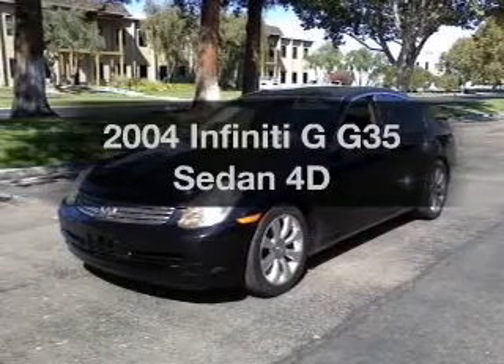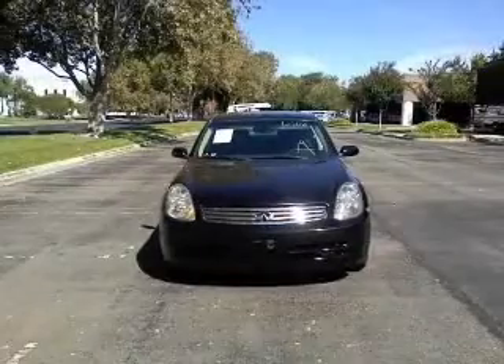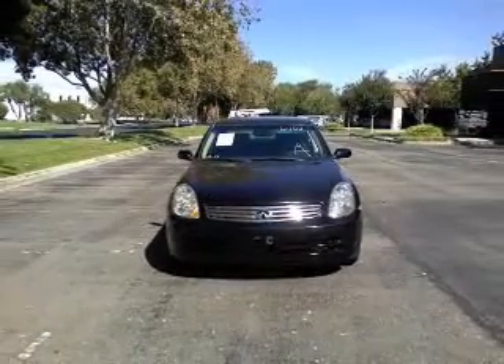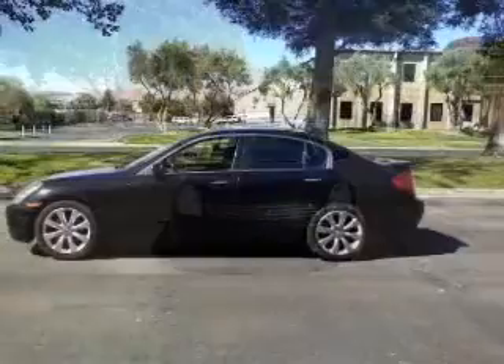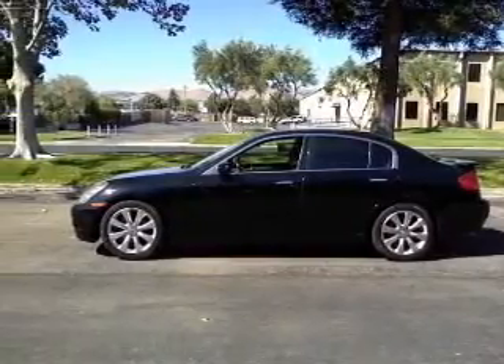If you're looking for a first-rate auto, this one could be yours today. With a reliable engine driven by an automatic transmission, premium wheels lend a distinctive appearance. The anti-lock braking system will help deliver you safely to your destination. Let the outside in with a built-in sunroof.